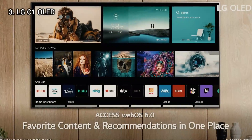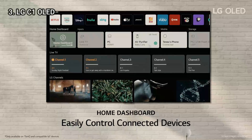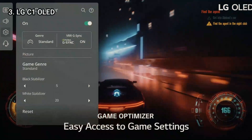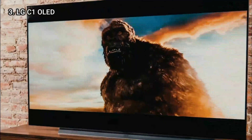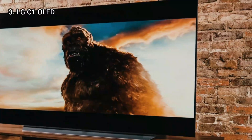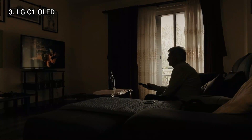LG's webOS faces steeper competition on app selection and features, but smart options like a choice of Google Assistant and Amazon Alexa voice assistant, AI-driven sports alerts, and gaming features like the game optimizer menu and support for Google Stadia and Nvidia GeForce Cloud keep it in the mix for the best smart TVs. All in all, it delivers incredible quality and solid value for the admittedly premium price, making it one of the best TVs of 2021.